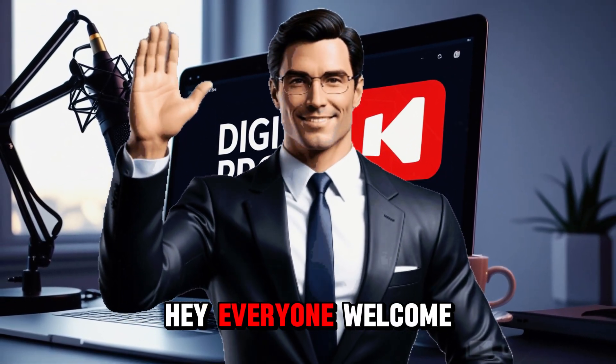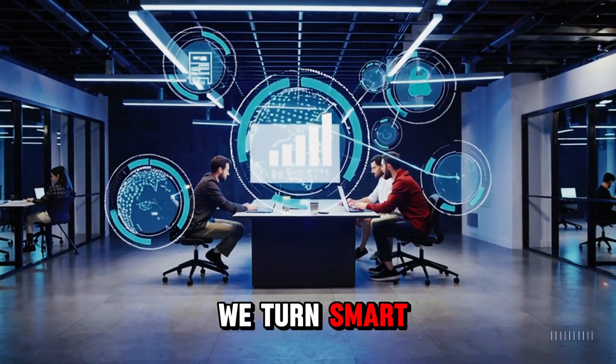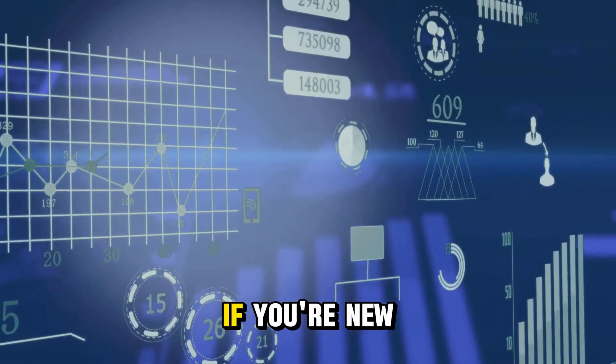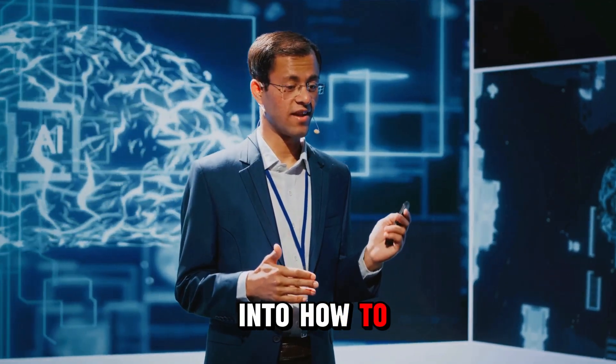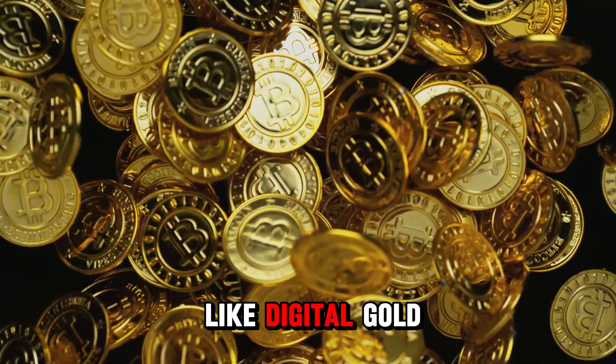Hey everyone! Welcome to Digital Profit Hacks, the channel where we turn smart tools and simple systems into real income streams. If you're new here, hit subscribe and tap the bell so you never miss a drop. Alright, let's dive into how to turn your AI agents into products and sell them like digital gold.